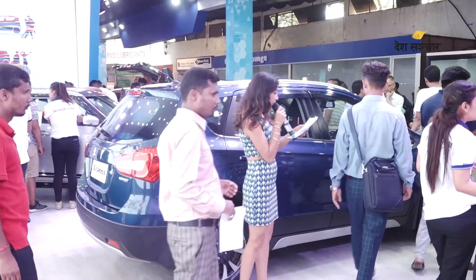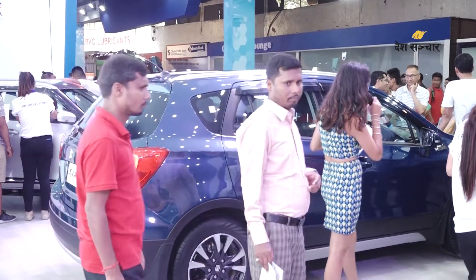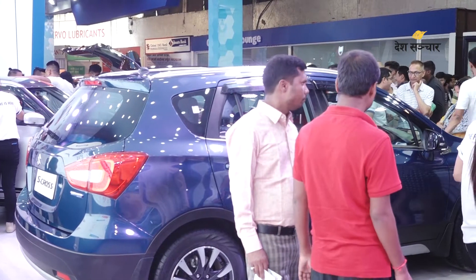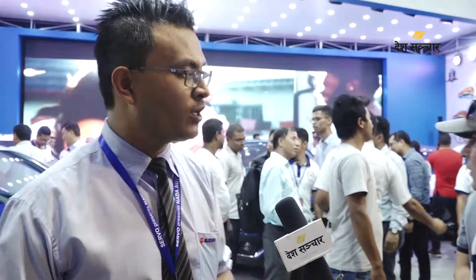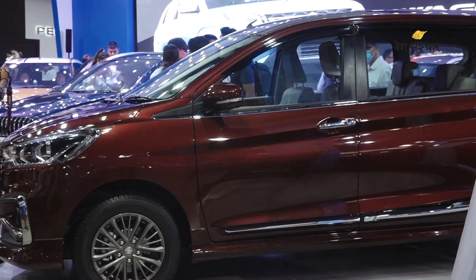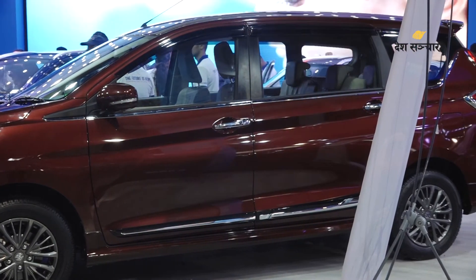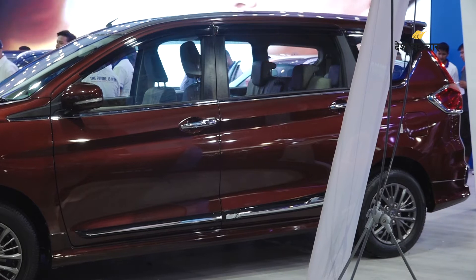Smart hybrid is a technology that will increase fuel efficiency. If you have a normal petrol car, you get high mileage but also high pollution. If you buy a full hybrid or EV, the price is in a higher range. Smart hybrid comes in a normal car price range, so you pay only a small additional cost while getting a high return in terms of fuel efficiency.